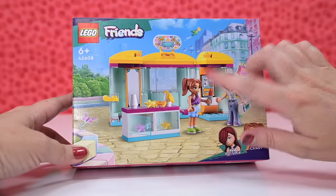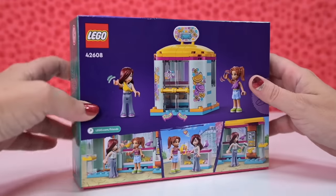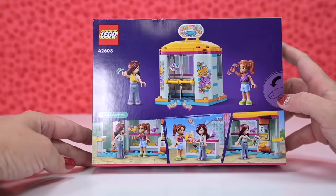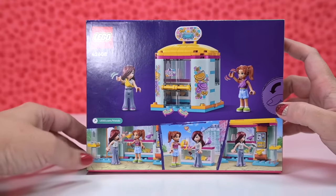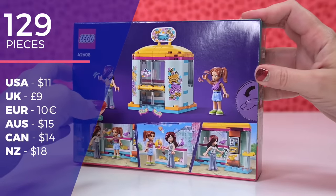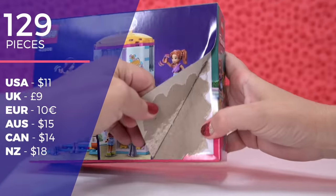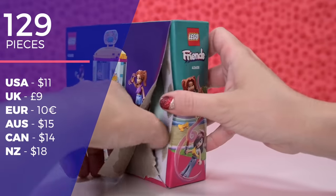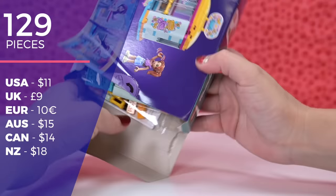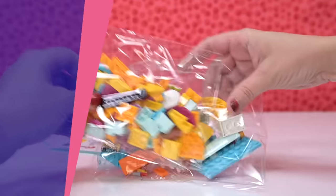But anyway, this has got a little new accessory for the mini dolls - a crossbody bag, which I'm very excited about. Something... oh yeah, it's a pocket money set, so it's nice and affordable. So this is called the Tiny Accessory Store. It's 129 pieces. It's $15 here in Australia, $11 in the US, and in Kmart I think it's like $9. And you get two mini dolls for this, plus a cute little build, new accessories, and a brand new character too.